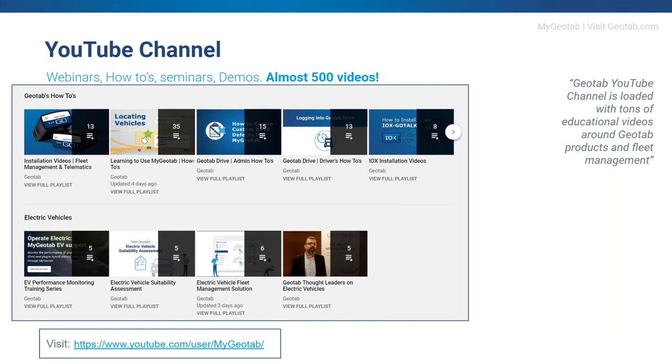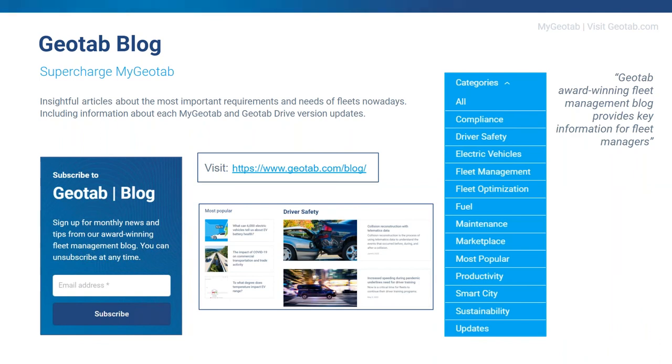For ongoing training and reminders, there'll be people in your business that haven't done something for a period of time, and the YouTube channel has video content there for them to use. Geotab's blog posts are intended to provide information and encourage discussion on topics of interest to the telematics community. Our award-winning fleet management blog provides key information for fleet managers. You can subscribe to the blog so that any new content is emailed to you directly — just go to www.geotab.com/blog to subscribe.